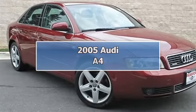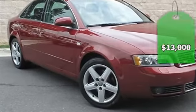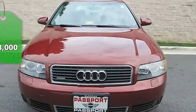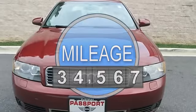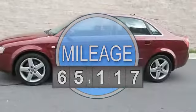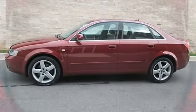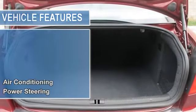3.0L Quattro, Leather, Sunroof, SMPI 30V, 60 OHC Automatic, Quattro, and Beige W Leather CD inserts. Success starts with Passport Mini. What a price for N5. Carfax Certified.